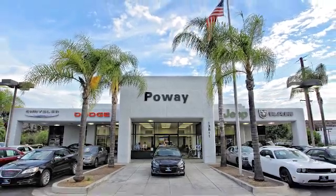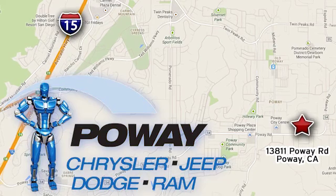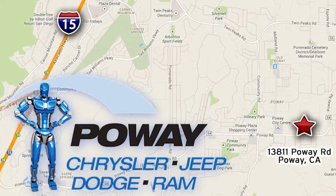See it for yourself today. Come tour our Poway showroom. Poway Chrysler Jeep Dodge Ram is conveniently located at 13811 Poway Road in Poway, California.